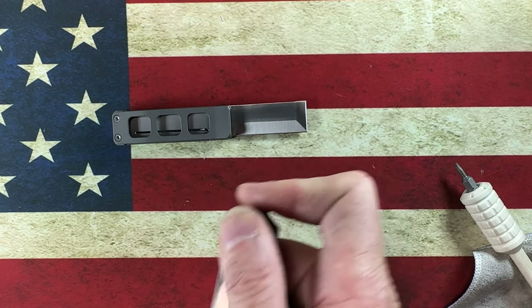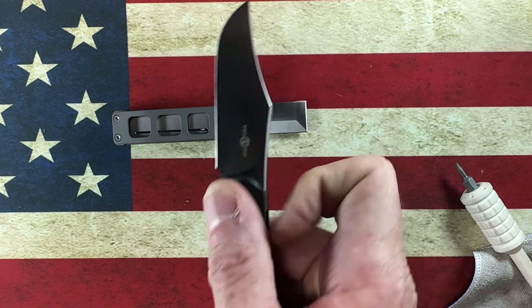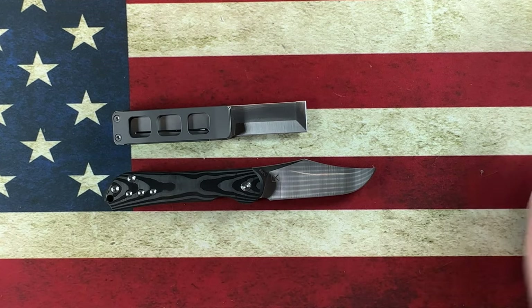Look at that, guys — finally getting my bearings on the flip. I'll work on that, and when I do the full review I'll be a flipping machine.